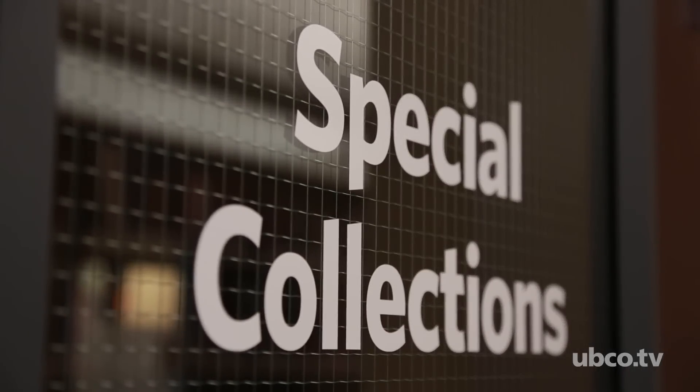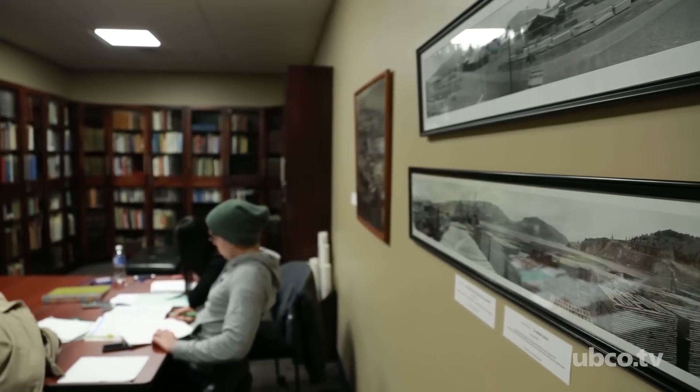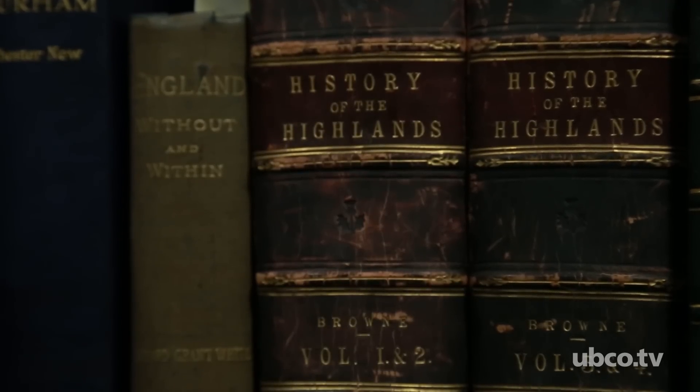The Okanagan Special Collections was definitely designed to focus on the region, to help students in their research, and to help community members in their research. If anybody's interested in some family history, we do have some pieces around that, and some local authors as well.